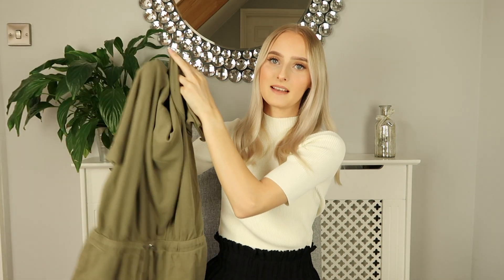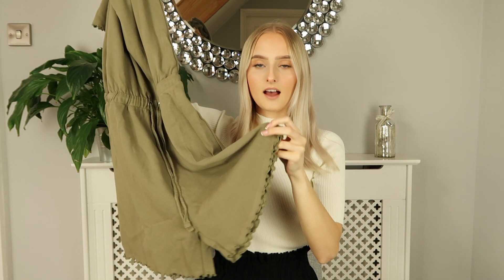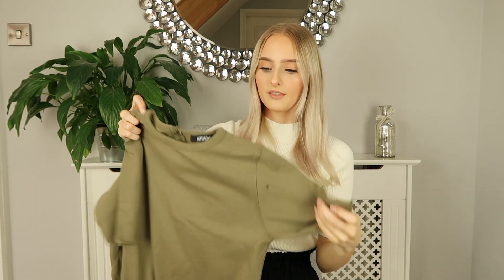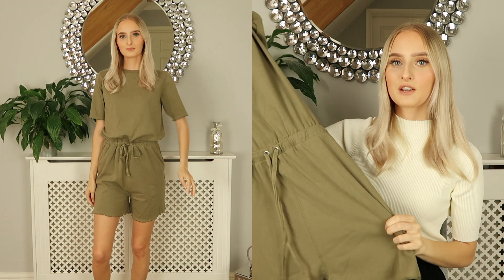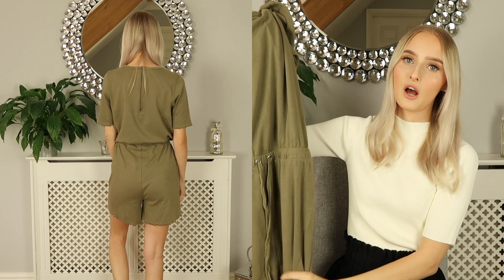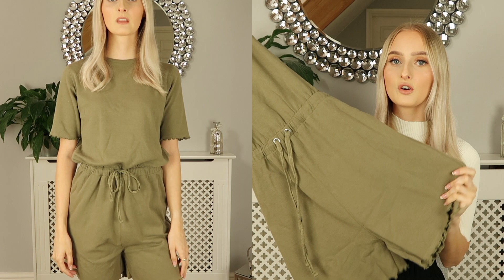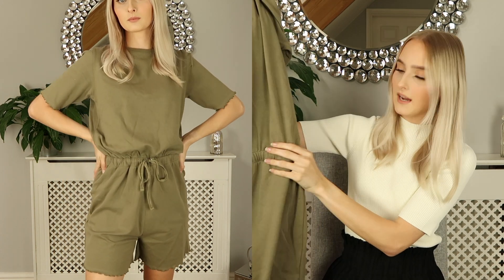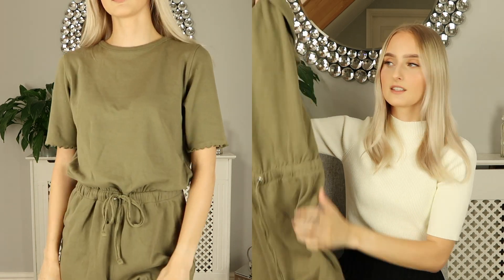The next thing I picked up is this khaki green playsuit from Miss Guided. I really liked the lettuce hem detailing around the bottom and around the sleeves. I thought this was perfect for the current circumstances as we are all staying at home — it's just super comfortable. The waistband is really flattering because you can pull it in at the waist and cinch it in a little bit.